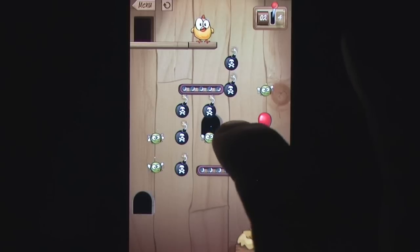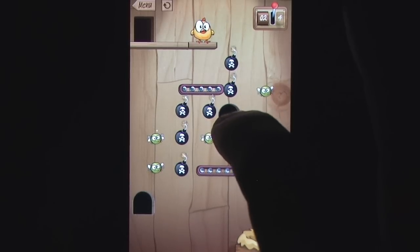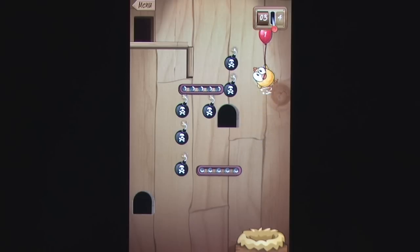Drop the Chicken may wear the guise of the current generation of cute puzzle titles, but its focus on creative solutions to its various challenges adds a brain-tickling aspect not present in other titles that rely more on timing or chance. If you prefer your puzzles to be a bit more freeform, you'll appreciate this title.